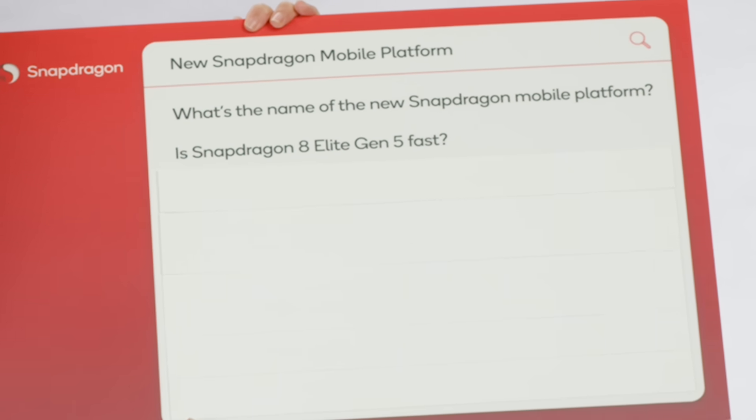Is Snapdragon 8 Elite Gen 5 fast? Of course it's fast. Every year we bring out the fastest mobile processor in the industry. We have the GPU here, which is going to be an incredibly powerful AI processor. When you put it all together, experiences are going to just be blazing fast.